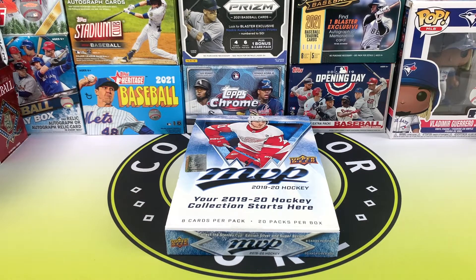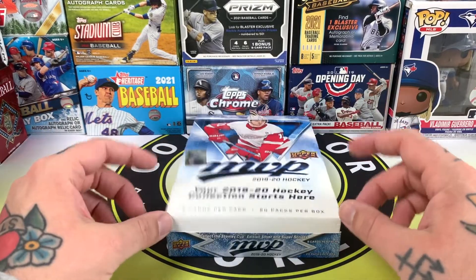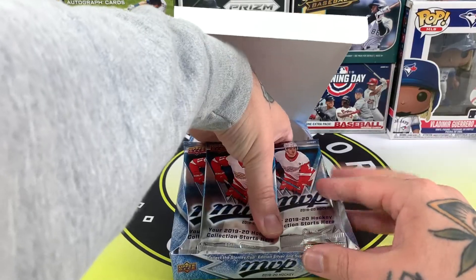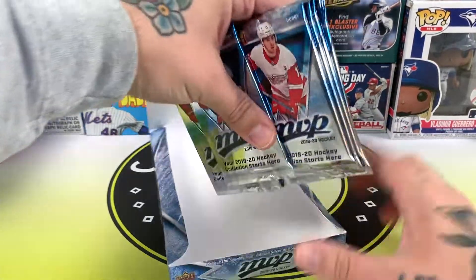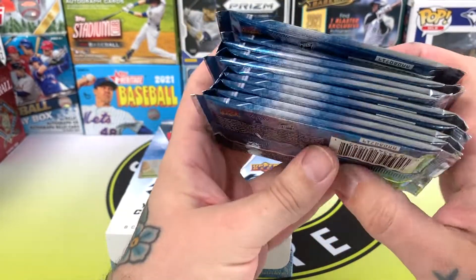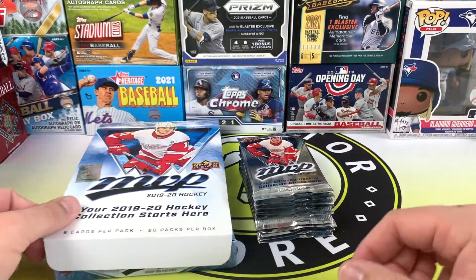What's up everyone, welcome back — we're finishing off the MVP box today. We've got 10 packs to go. We did find an autograph in the first 10, fingers crossed we get one in this one. Autographs aren't guaranteed in here but you can pull them, so let's just pray we get one. That'd be a great find, especially if it's someone good.